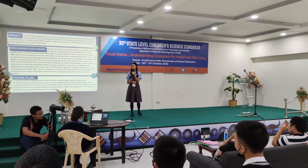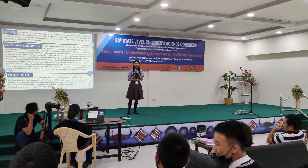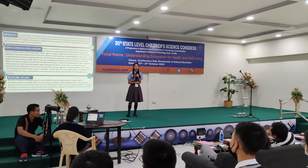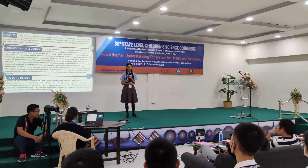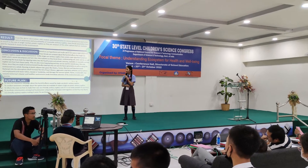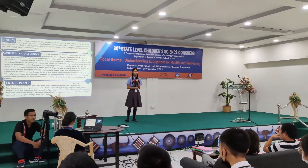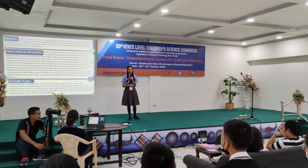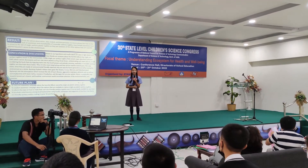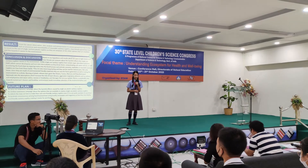Result: from the above data, it is clear that due to lack of awareness and unavailability of reusable sanitary napkins, most females have to resort to the use of single-use sanitary napkins since they are unaware of other options available and adaptable for the environment. Conclusion: most females are unaware of the effect single-use sanitary napkins have on the environment. Single-use napkins cannot decompose and turn into microplastics as they break down, contaminating soil, air, and water, and entering the food chain by releasing toxins into food that humans and animals consume.